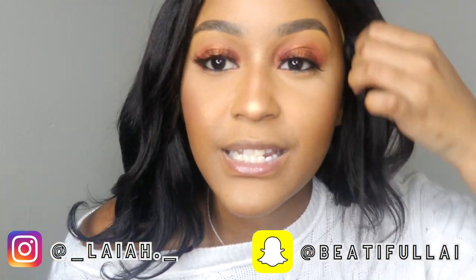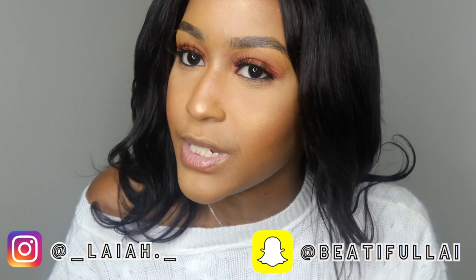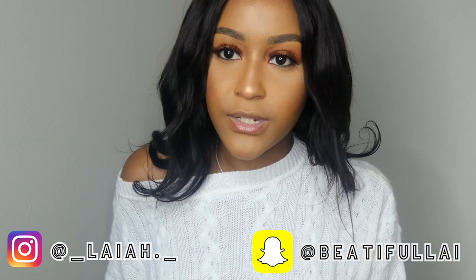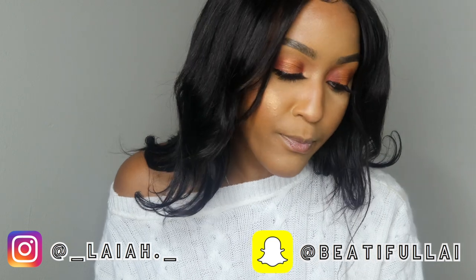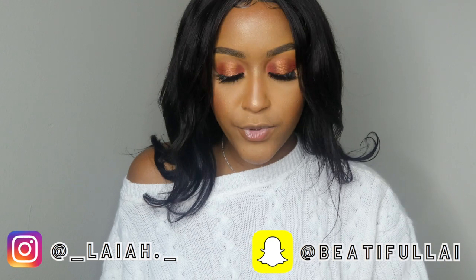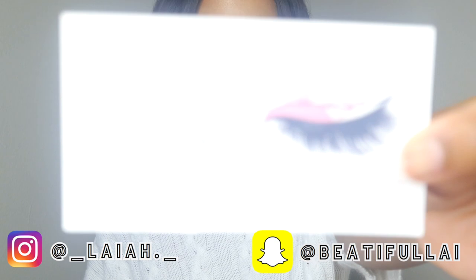The last lash is the one I have on now. I like them because they give you a natural look, but you can still see them — they're not too natural to where you can't see the lashes, and they're not too bold to where it's like 'why does she have spiders on her eyes.' So I like these lashes. This is the Pure Royalness Hair and Beauty Bar — I'll leave that info down below along with the business card.